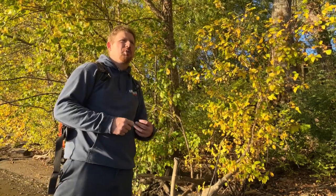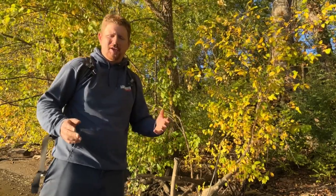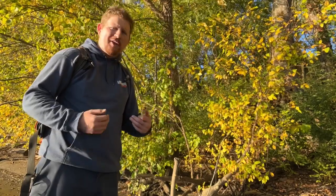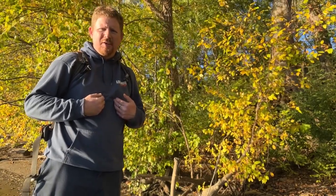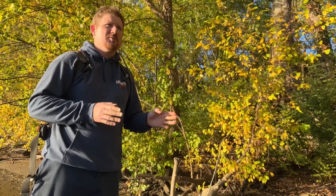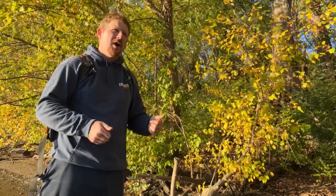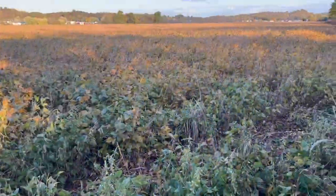So we showed you guys how to dig down at the river. The next thing we're going to do is head up to a field. I'm going to talk a little bit about how and where to look in the fields. I don't have as much luck personally in the fields, but I can get you started. I'm also going to steer you towards some YouTubers that actually know their stuff when it comes to field hunting.